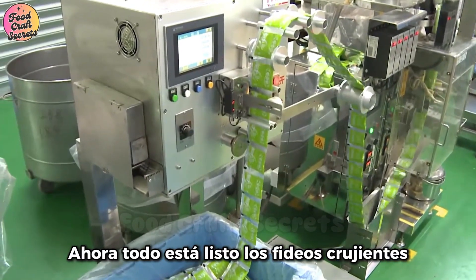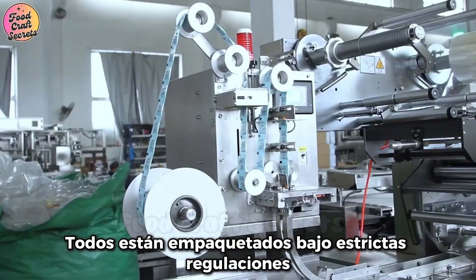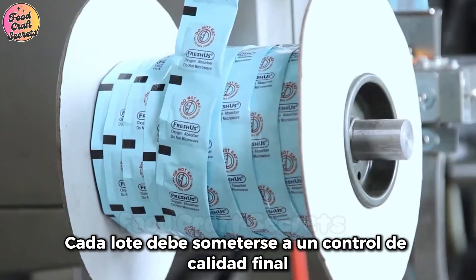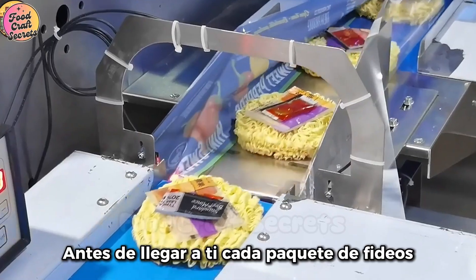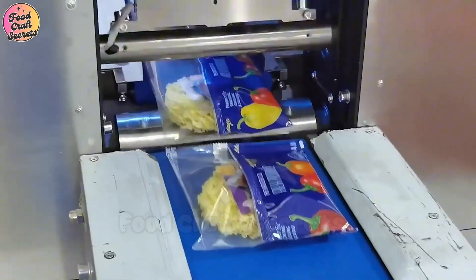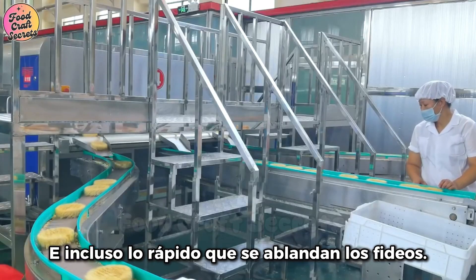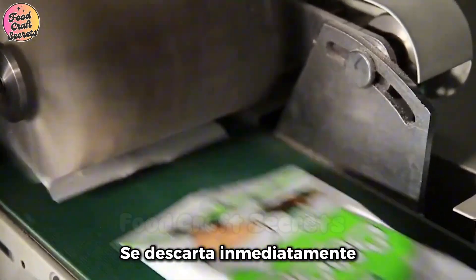Now, everything is ready. The crispy noodles and flavorful seasoning packets are all packed under strict regulations to ensure quality before reaching consumers. But before leaving the factory, every batch must undergo one final quality check. Experts evaluate the crispiness, elasticity of the noodles, the richness of the seasoning, and even how fast the noodles soften when exposed to boiling water. If a batch doesn't meet the standards, it is immediately discarded.